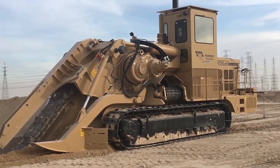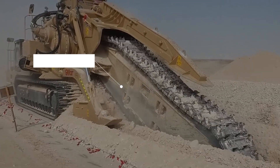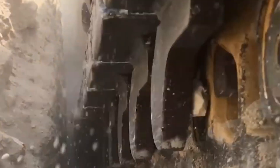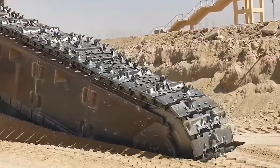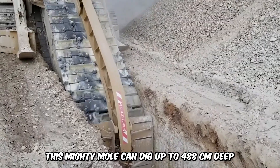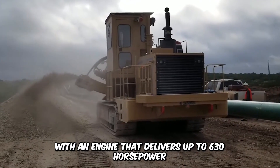Look upon the power of the Tesmec 1475 XL EVO and despair. This powerful surface-mining machine is built for the toughest of trenching jobs on the planet. It's in a class of its own and has one of the largest chainsaw trenchers, weighing up to 100 metric tons. This mighty mole can dig up to 488 cm deep with an engine that delivers up to 630 horsepower.